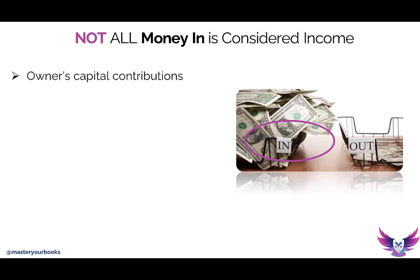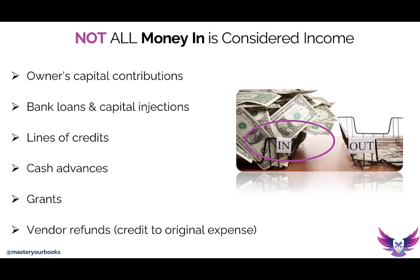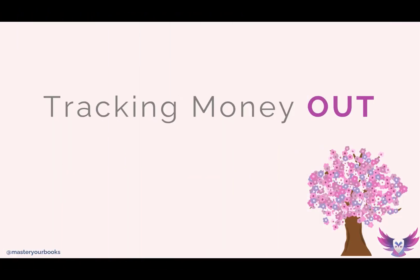For instance, when you deposit your own money into the business, that's considered an owner's contribution. If you get a loan from a bank or have lines of credit, those are actually considered liabilities, but they do inject cash into your business. Maybe you have cash advances or grants. Or maybe you bought something from a vendor and didn't like it and they refunded you — that's not income, that's a refund from an expense you paid. Our brain commonly goes to 'all deposits are income and all money out are expenses,' but not necessarily.